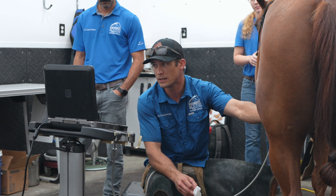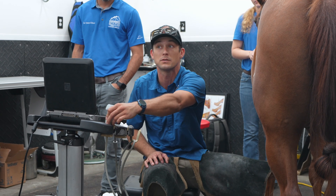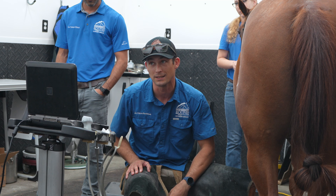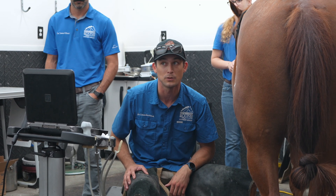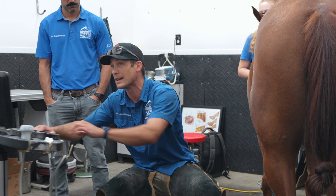The problem with that is I can get a lot of these horses back in performance, but I can't keep them there — they end up re-injuring. We can get them feeling good and working well, but I very much cannot guarantee it's not going to relapse.